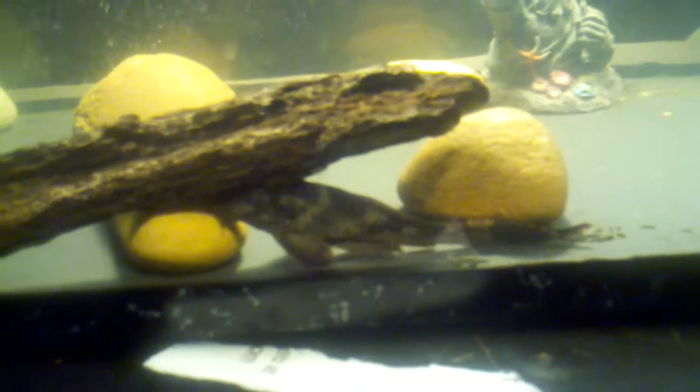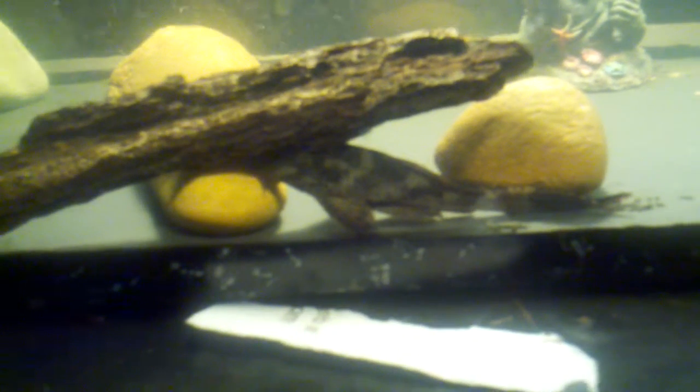I have an algae eater in here — I'm not sure what kind — but he seems to love it in there. He's doing his job because there was a lot of algae build-up on this piece of driftwood right here that I had made out of a tree branch.